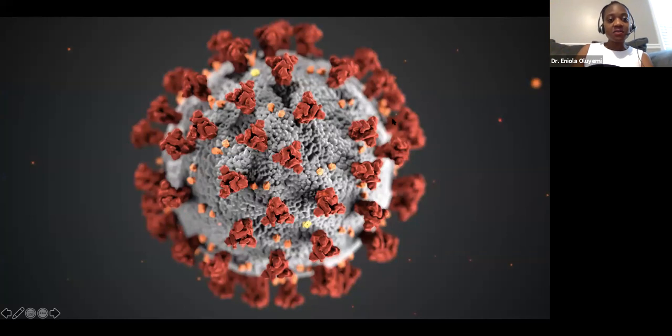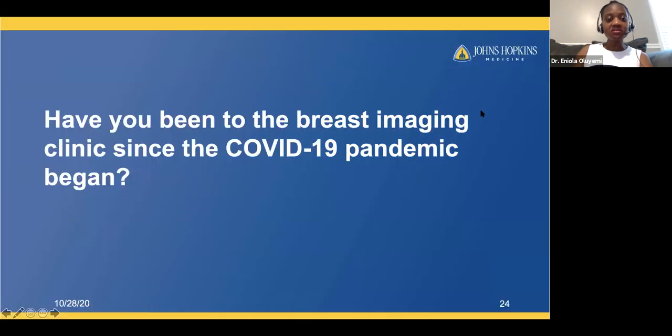I want to talk about the COVID-19 pandemic and its impact on our workflow. The final poll question: have you been to the breast imaging clinic since the pandemic began? Only 17% of people have been; 58% have not needed to; and 25% are hesitant to go. I'm hoping to reassure that 25% that it is okay to come in with the proper precautions, which I'll describe in the next several slides.